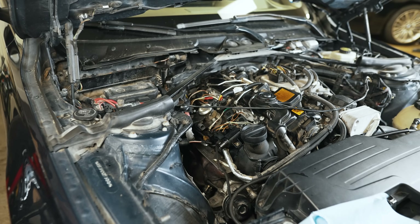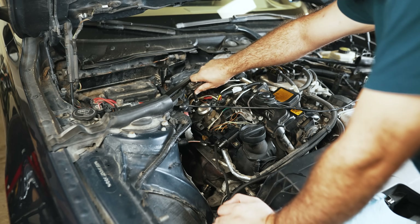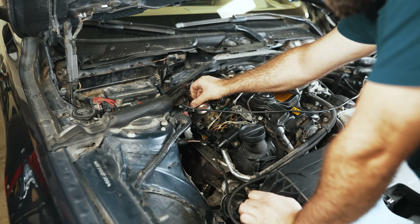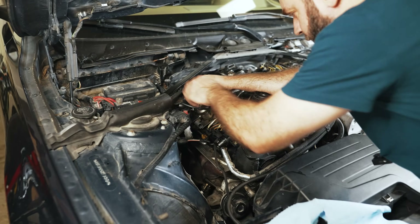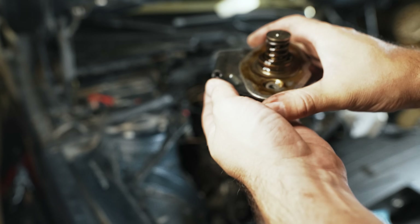Lift the assembly up a little to remove the feed line. Now remove the HPFP itself — there are two T30s. You'll want to crack them slowly because there's spring tension; go bit by bit on each side so the tension gets relieved evenly. Then take it up and out, and split off the cover.